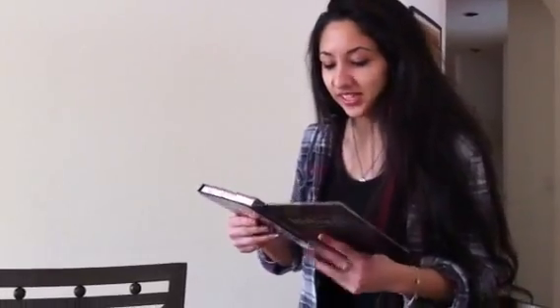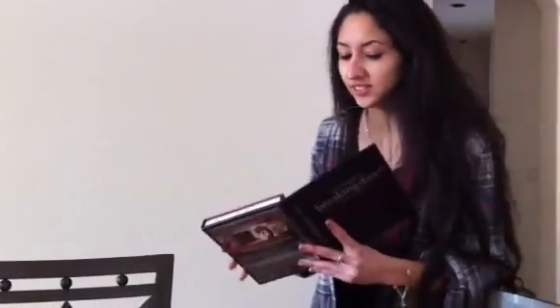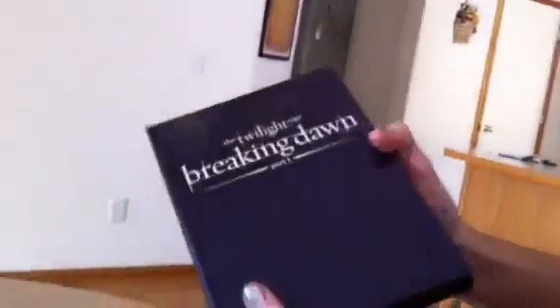It was a tough decision to get because they come with a Blu-ray and there were quite a few there. We picked out this one because this box just looks awesome. It's like purple and black and it looks really cool — it looks like a book.